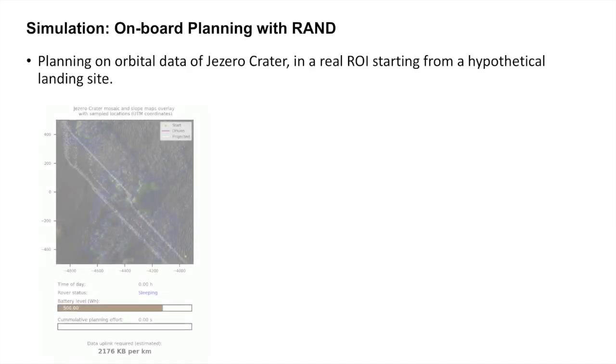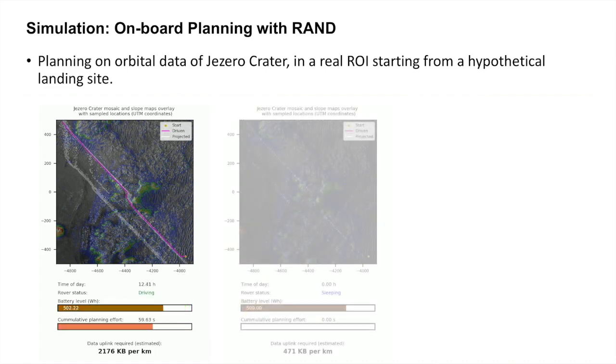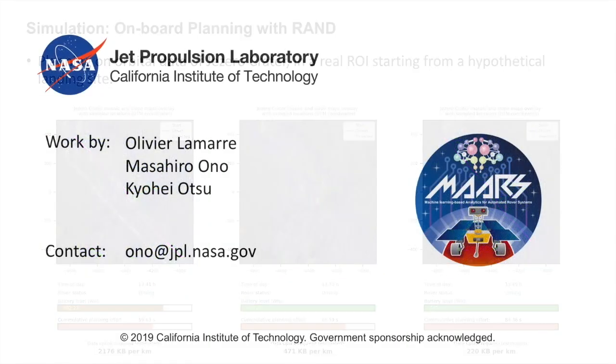These are real regions of interest in Jezero Crater, and preliminary results show that strategic plans dramatically compressed by RAND can be recovered by the simulated rover. Once the algorithm is mature enough, it is expected to compress heavy strategic plans down to hundreds of kilobytes of data per kilometer of driving. A trade-off exists between the compression rate and computational effort required by the rover's onboard computer, making RAND robust to varying DSN bandwidths. Future work will focus on maturing RAND, extensively testing it, and integrating it with a novel local energy-aware planner, such as the Art Group's VGR algorithm.